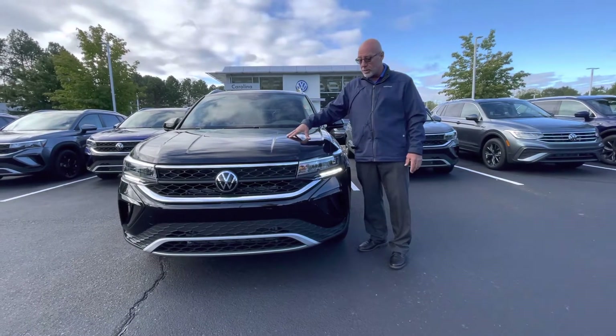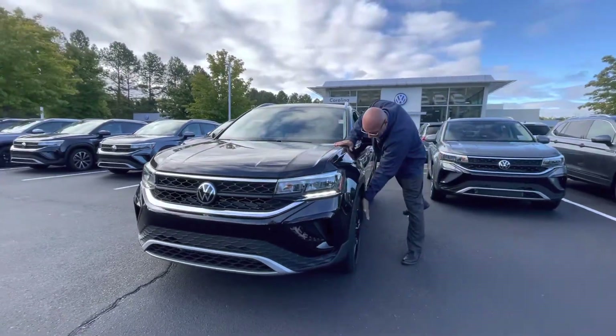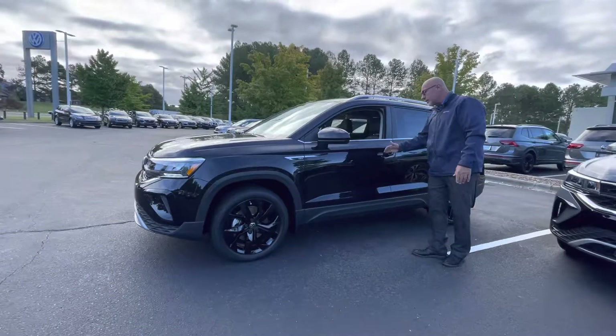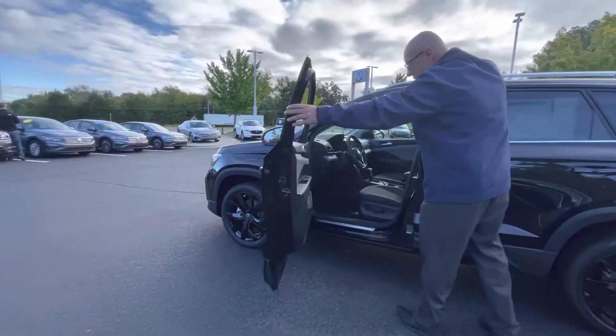This is a Taos SE. This particular Taos has the black wheel package on it — black with black really looks sharp. It also has keyless entry. This one happens to be a 2023, so it's brand new.